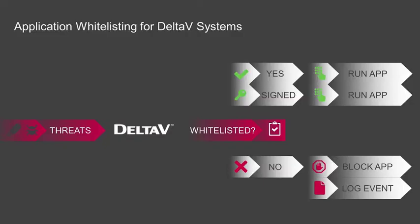But what if you could implement an anti-malware strategy that didn't require constant signature-based patching and also provided zero-day protection from new advanced threats? Application whitelisting for Delta V systems brings McAfee's dynamic whitelisting and change management solutions to the Delta V distributed control system. Rather than relying on identifying known threats,